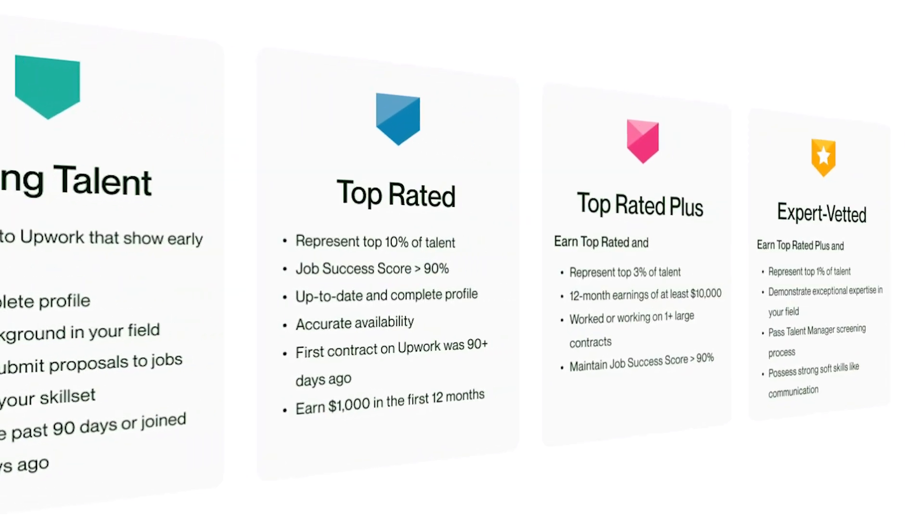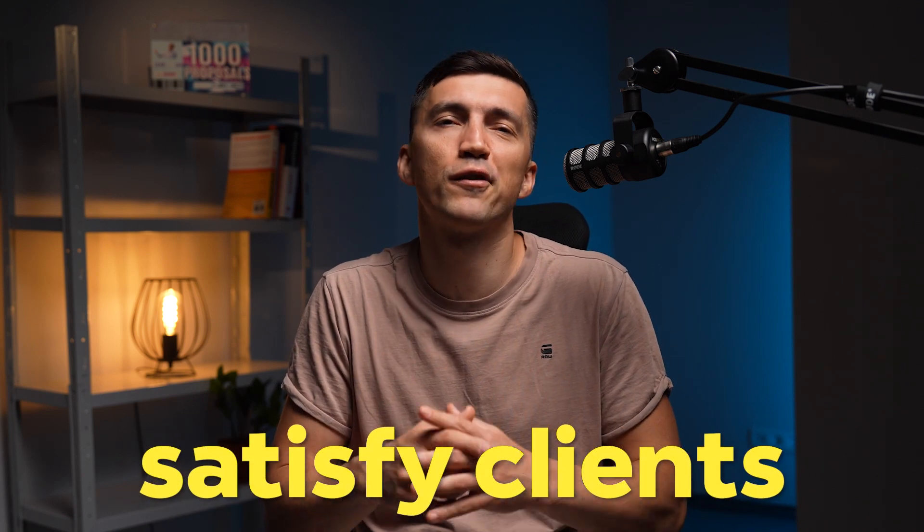Many freelancers depreciate the value of this power stone. First, they signal to potential clients that you are serious about your craft on Upwork, thus helping you win the job. Second, the biggest goal of Upwork as a platform is to satisfy clients, so the algorithm is interested in promoting the best freelancers.